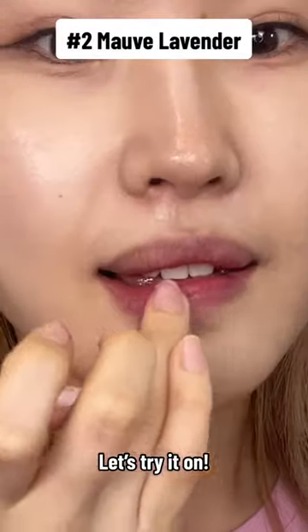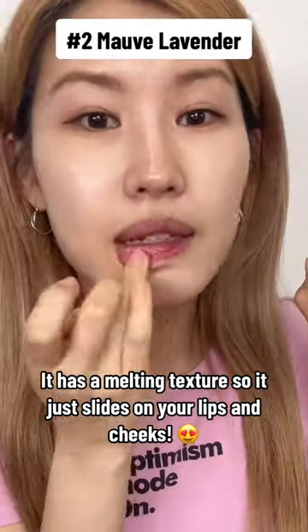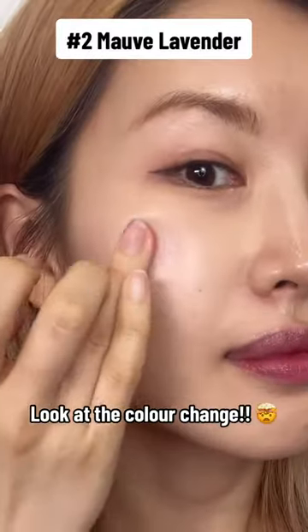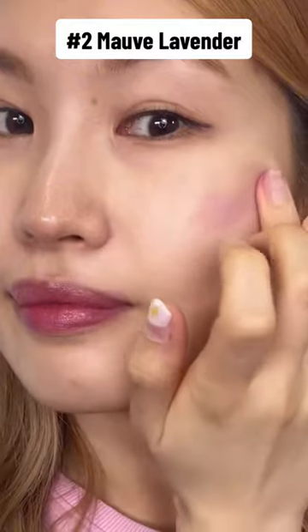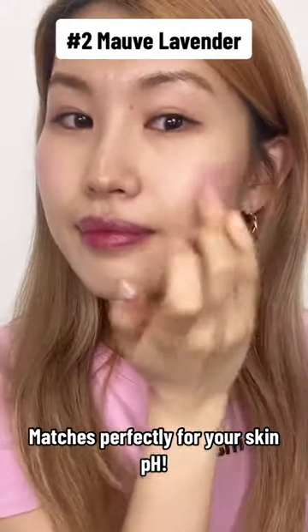Let's try it on. It has a melting texture so it just slides on your lips and cheeks. Look at the color change — it matches perfectly for your skin pH.